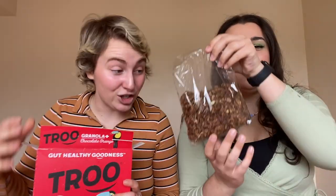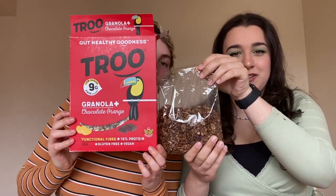Now we're getting specialist equipment — spoons and a bowl — to taste the last item: the Chocolate Orange Granola. It looks delicious. Let me smell — I don't know what to make of that. I have a feeling this is going to be absolutely delicious. Pour it in the bowl. Cheers!